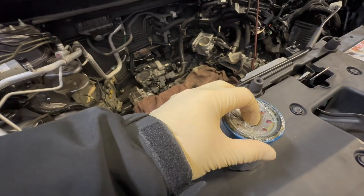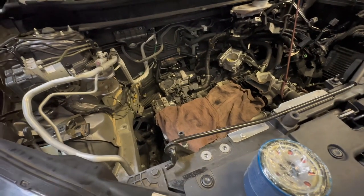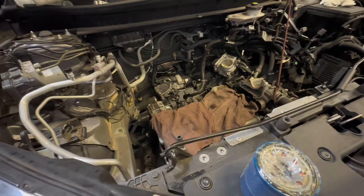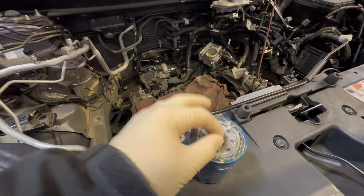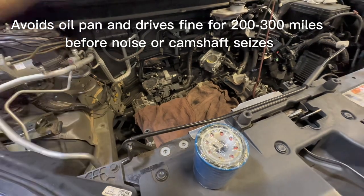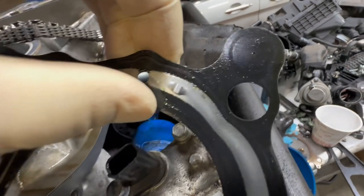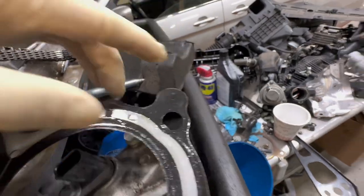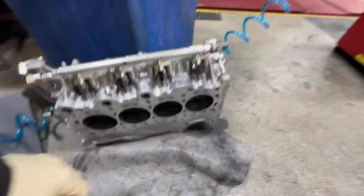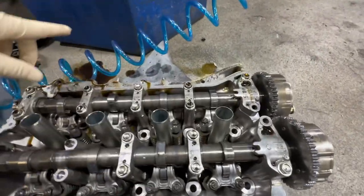So when you poke a hole through, the piece of plastic falls inside. There's a port on some of these 1.5Ts — I believe it's the Civics and CRVs; the Accords I don't think have this same port. That little piece of plastic travels up into the oil pan, through the filter system, and eventually gets stuck in the head gasket at this port right here. In this case the head has already been removed, but that tiny hole feeds the camshafts — it's the oil passage for the camshafts right over here.